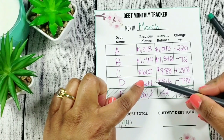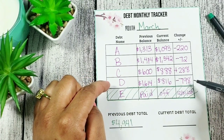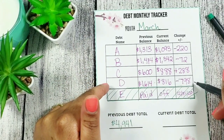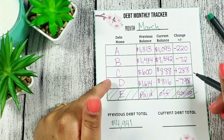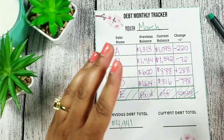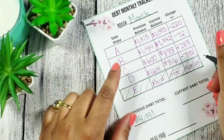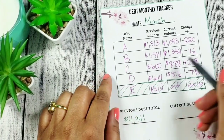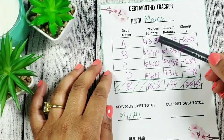This was my highest debt and it took me the longest to pay off, so I'm really proud of the progress I've made. But next month, we're going to be celebrating because this debt is going to be out of here. I'll have an extra $320 in my pocket every month — come on, let's go! I'm not even ready to cross it off yet, but I'm still excited.